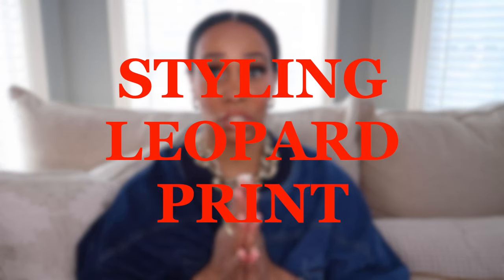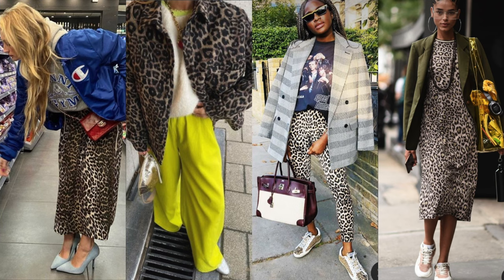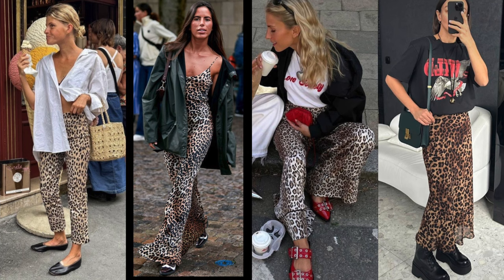Leopard print is a huge trend for this year and I feel like leopard print really is a classic. Because it's trending you can find so many leopard print slash cheetah print — I really can't tell the difference between leopard and cheetah print. I'm sure if I googled it I would be able to see the difference, but any kind of animal print I love, but especially leopard, cheetah, and I think jaguar kind of fits in there too.